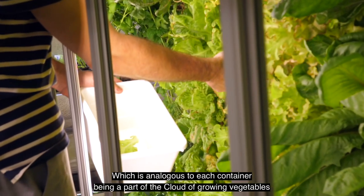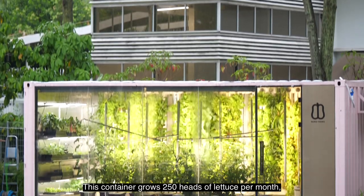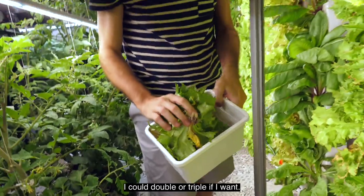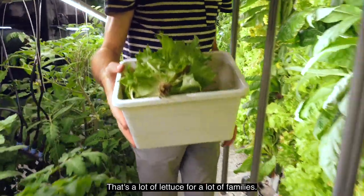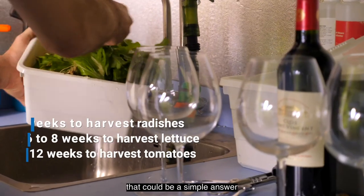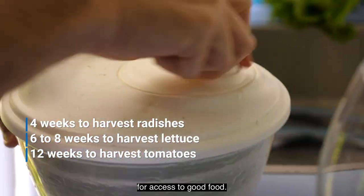It's like computing clouds — vegetable providers. This container grows 250 lettuce per month. I could double or triple that if I wanted — that's a lot of lettuce for a lot of families. Actually, in such a small space, if you design it properly, that could be a simple answer for access to good food.